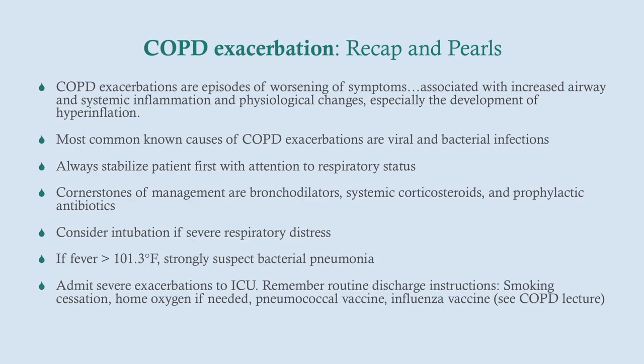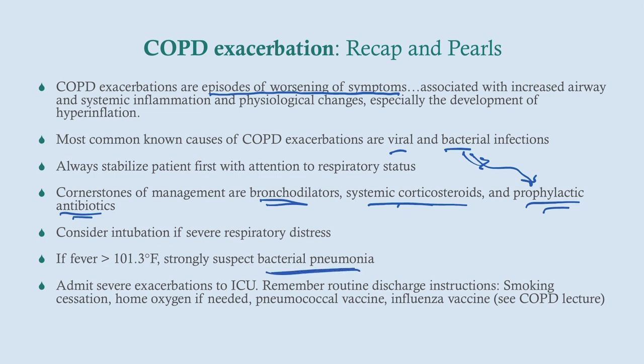To recap: COPD exacerbations are episodes of worsening symptoms. The most common causes are viral and bacterial infections. Because bacterial infections are present, we give empiric antibiotics. We also give bronchodilators and corticosteroids — put those three things on your flashcards. We consider intubation for severe respiratory distress. If the patient has a fever above 101.3°F, strongly suspect bacterial pneumonia, though you'll give prophylactic antibiotics either way.